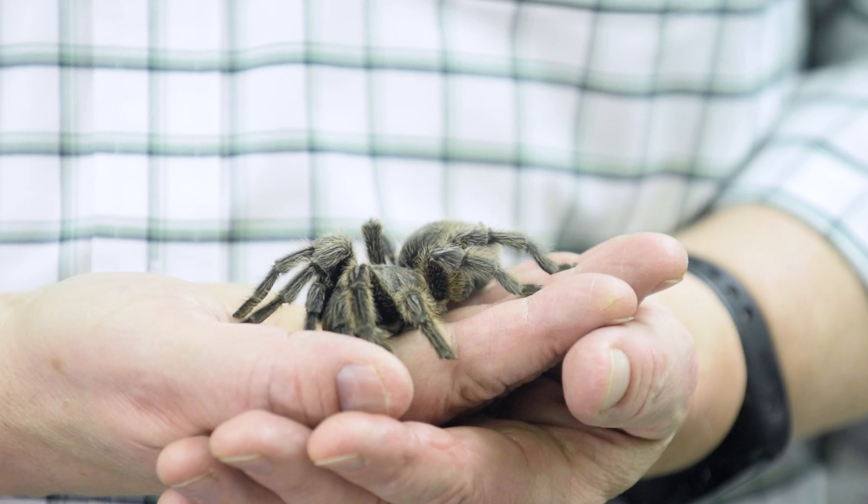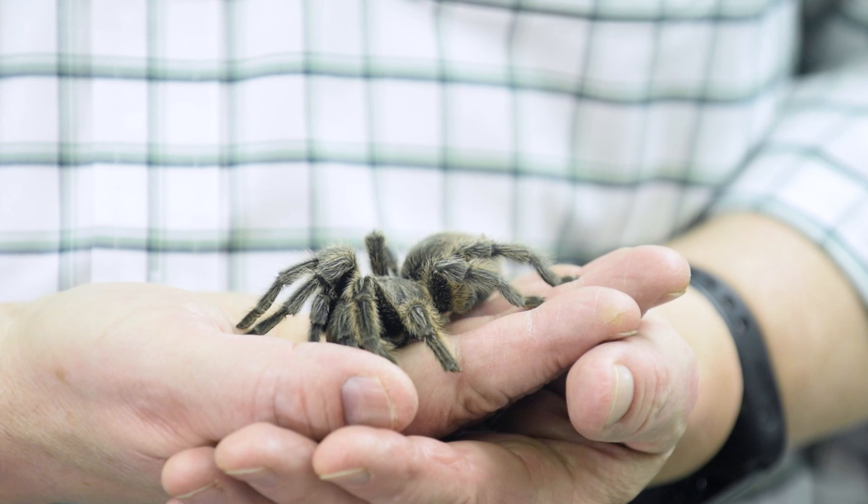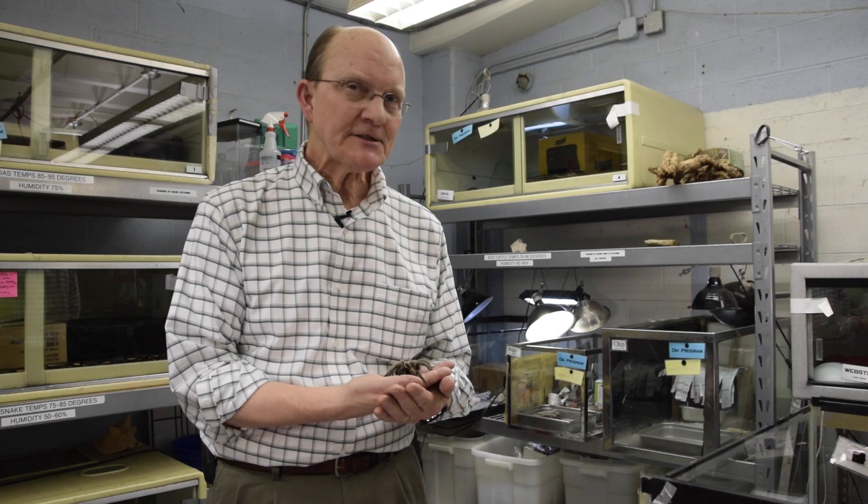Hi, I'm Harvey Webster, Director of Wildlife Resources, and this is Anansi. Anansi is a Chilean Rose-Haired Tarantula, and catch this — Anansi has been living at the Cleveland Museum of Natural History since 1998.